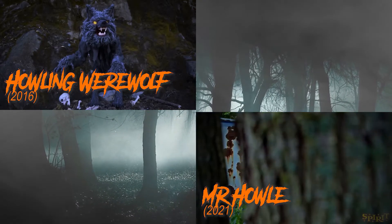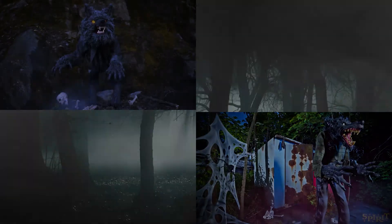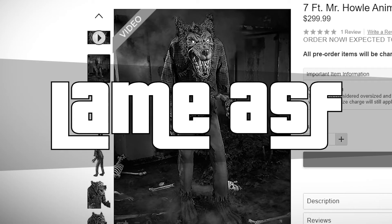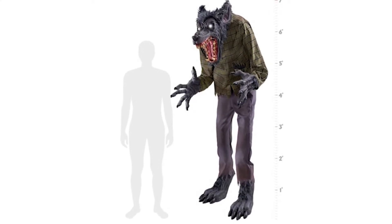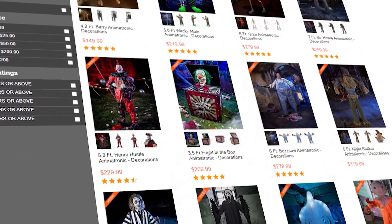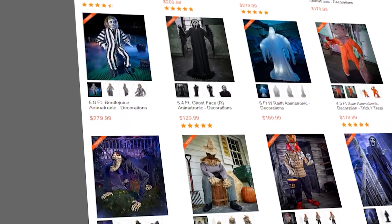I think he was designed a lot better than this guy. I feel like they just wanted to put in another generic werewolf — not saying he's not cool in his own way, but he's pretty lame. I can't see people picking him over some of the other animatronics they have this year. For $300, it's just not worth it.